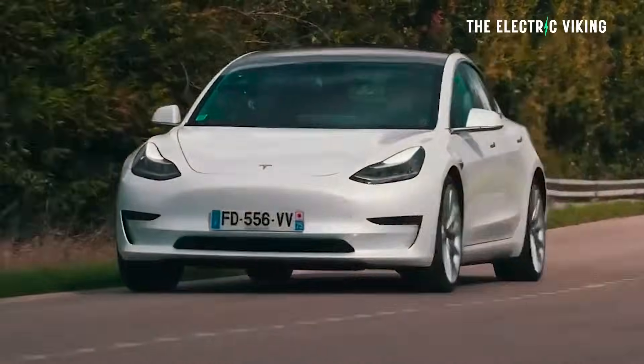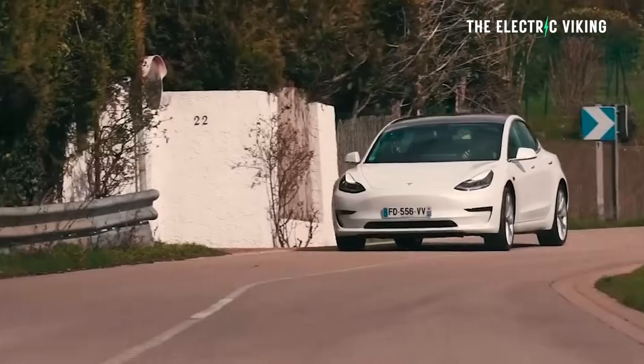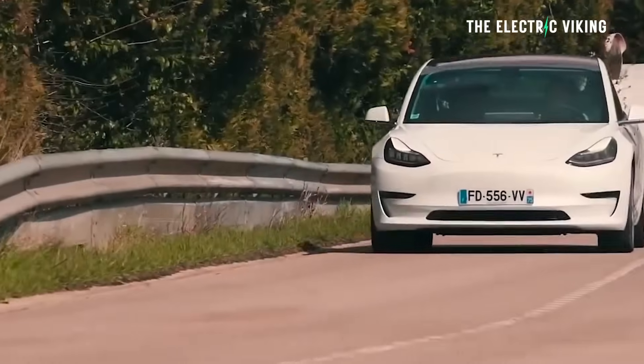There are also some interesting changes to the Model 3. I think you wouldn't want to buy a Model 3 standard range or the long range — that's for sure — if you can get the tax credit. You'd want to buy a different car.